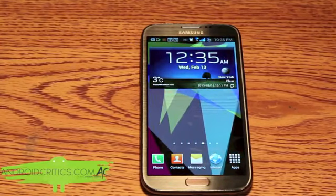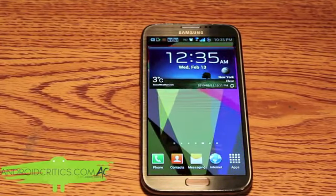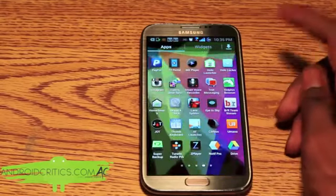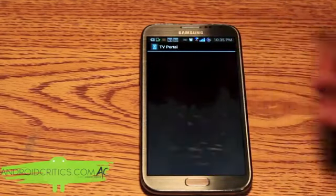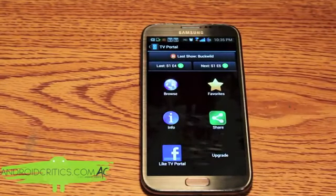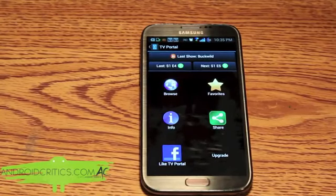The next app is TV Portal, coming in at number 10. Once you go into TV Portal, it allows you to watch any TV show and any movie all within one app.